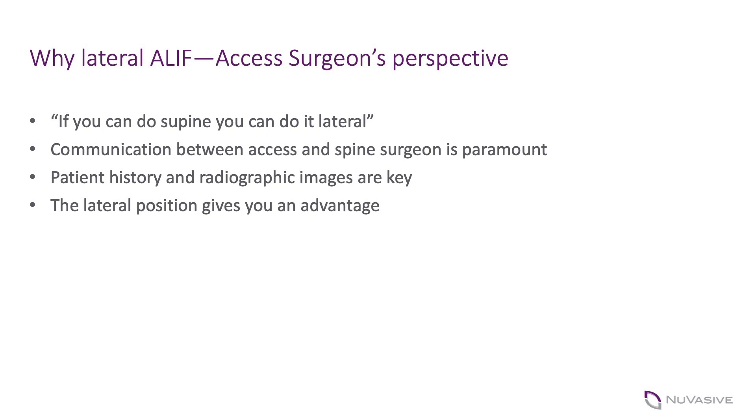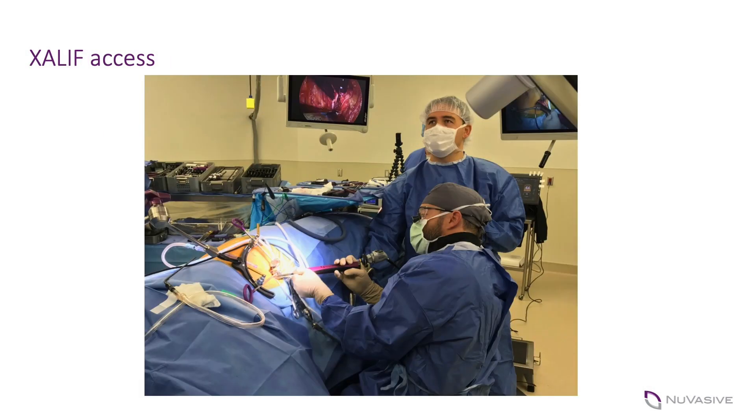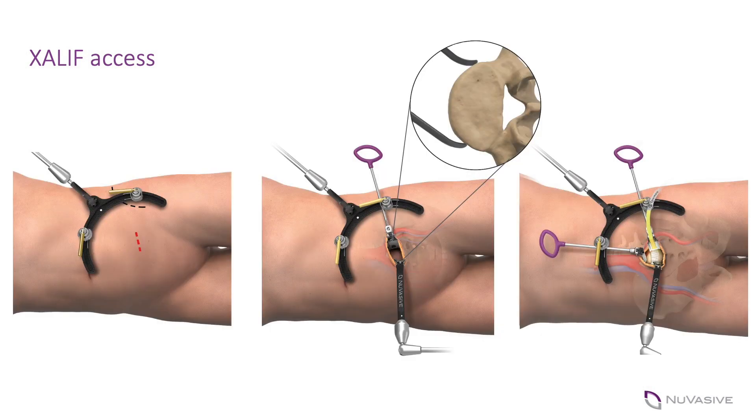The lateral position really gives you an advantage in terms of the abdominal contents falling away from the spine, making retroperitoneal dissection easier — especially in heavier patients where BMIs are approaching 35, 40, 45, even above 50. We've been doing these for a couple of years, even pushing the boundaries of going above the L5-S1 level. What I often say when I finish the lateral approach portion for the spine surgeon is 'is this it?' — compared to the supine position where there's a lot more work and more potential for peritoneum disruption.